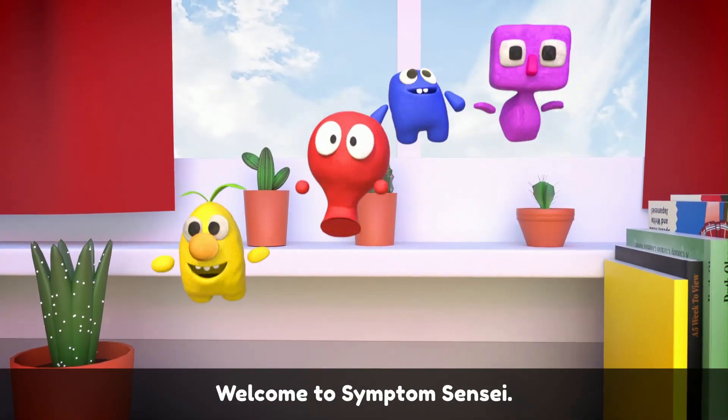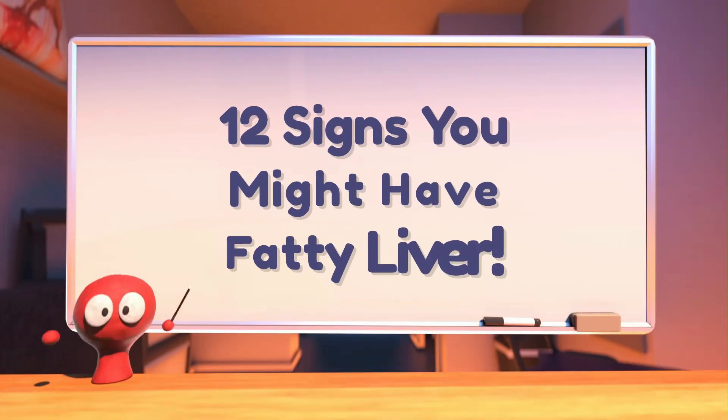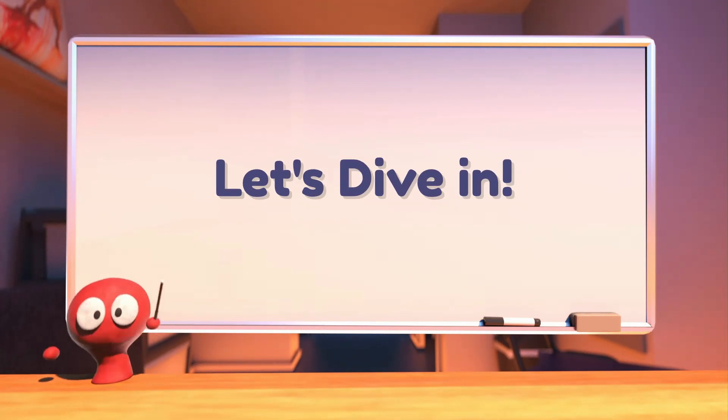Welcome to Symptom Sensei — Symptom to Share, Lives to Save. 12 Signs You Might Have Fatty Liver. Let's dive in.